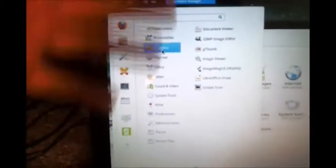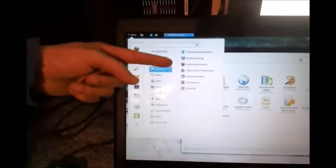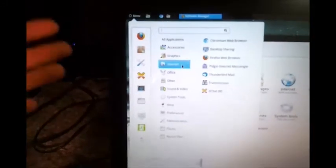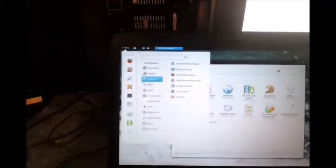If we go to the internet section, we immediately see Firefox, which comes with it as standard — it's the main and default browser. You also get Pidgin Internet Messenger, Transmission for your torrents, XChat IRC — I don't know anybody who uses IRC anymore. Under Other, we've got Steam, which actually works, and Notepad.